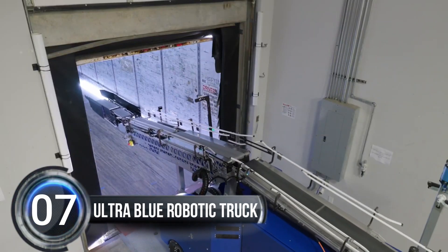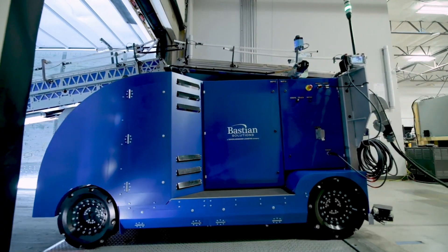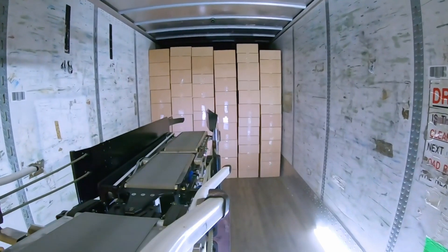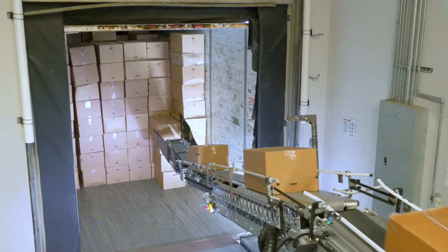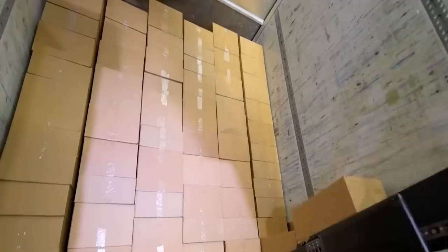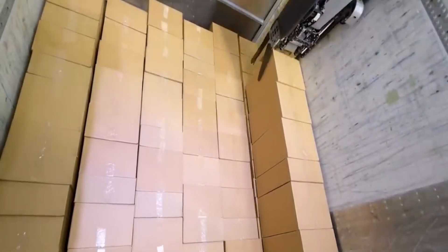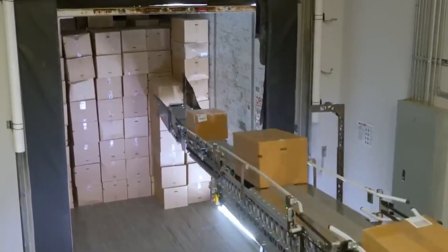Number seven: Ultra Blue robotic truck loader. Loading trucks and trailers manually with boxes is exhausting, repetitive, and risky for workers who may get hurt from lifting heavy boxes. Busty and Solutions has come up with an amazing system called Ultra Blue that automates the truck loading process in warehousing and manufacturing facilities.